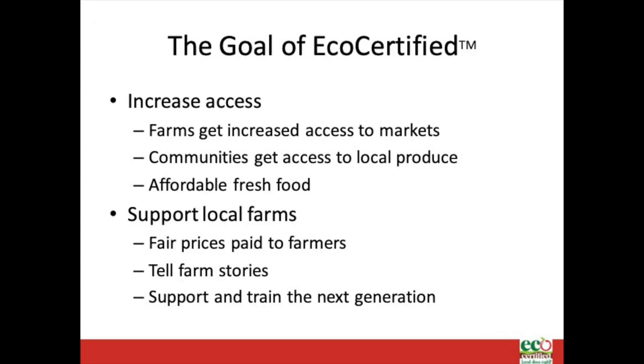Eco-certified provides a level of differentiation in the marketplace. It lets consumers know that the grower who carries this mark has gone beyond basic requirements to protect pollinators and preserve biological diversity in the process of making on-farm decisions.